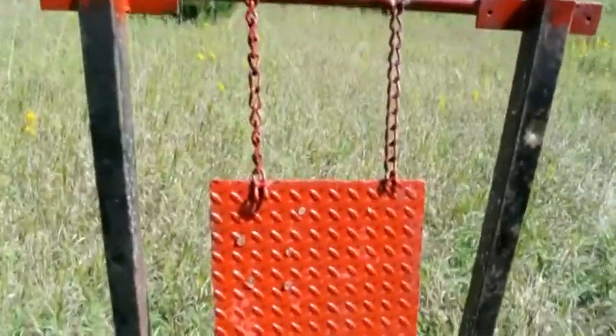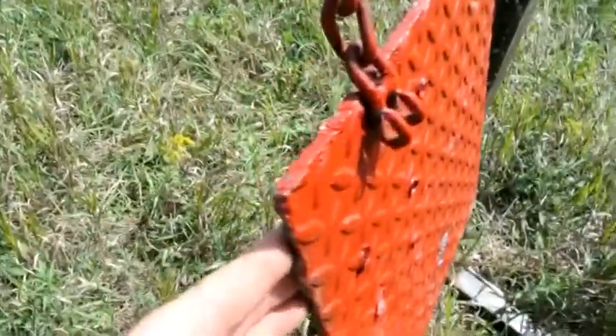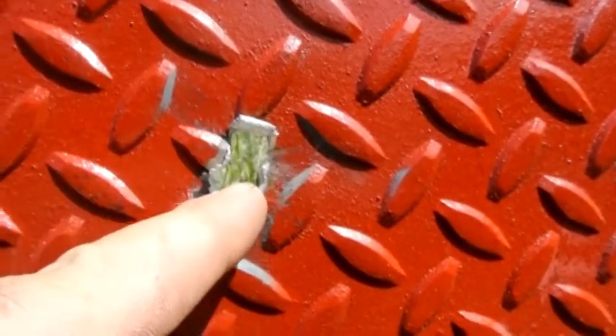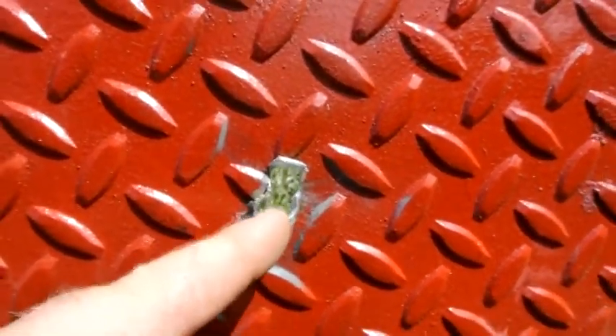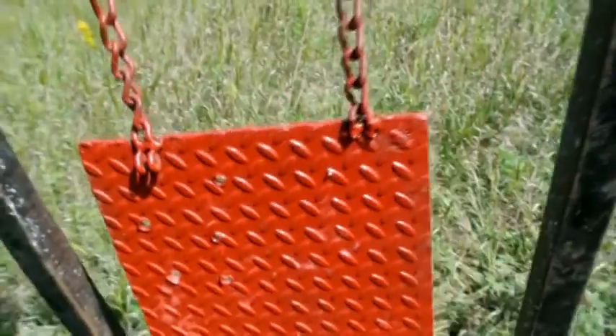For anybody that wants to know, this quarter-inch plate steel at about 450 yards — I can't even zoom in that far, I've got the other lens on. The 7 Mag will puncture through. I hit it two different times. That was a fluke, but once there and once there. It will puncture through plate steel.